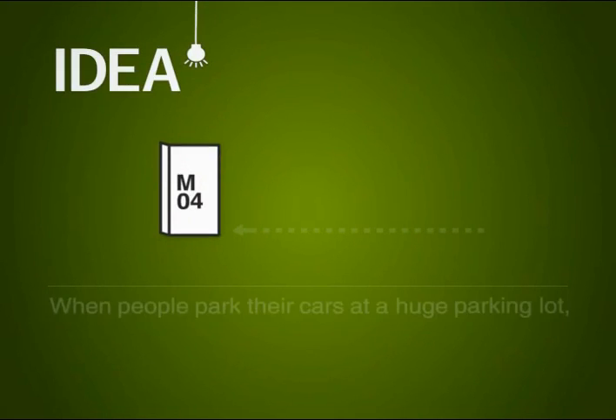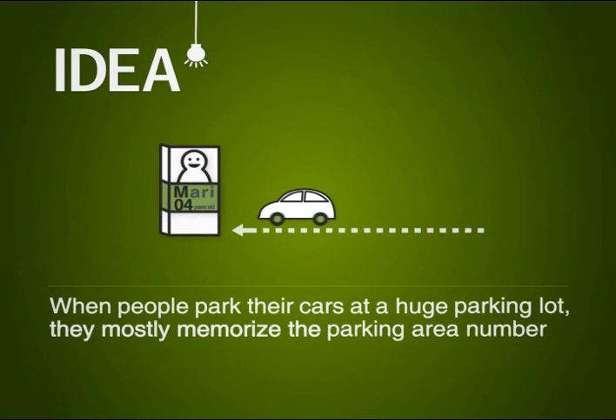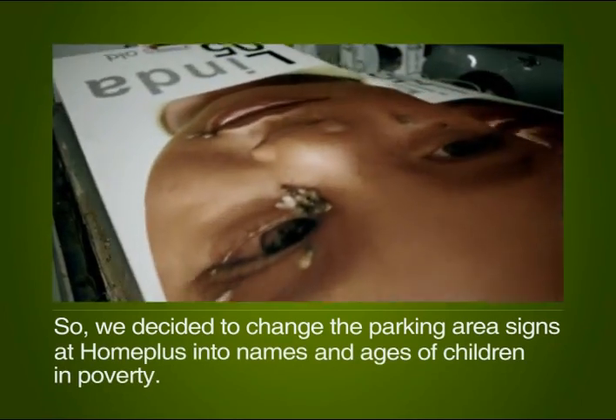When people park their cars at a huge parking lot, they mostly memorize the parking area number. So we decided to change the parking area signs at Homeplus into the names and ages of children in poverty.